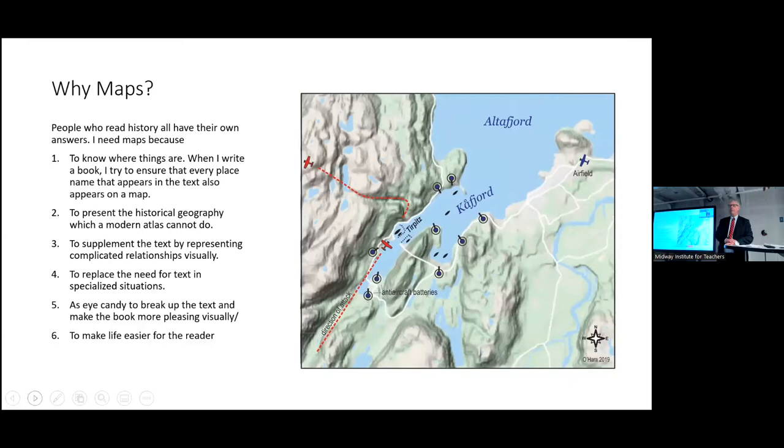Geography is the one basic fundamental of everything that we do that we kind of ignore because it's just there. For my own purposes as a reader, maps are really important because I like to know where things are. I have this obsession — maybe I'm different — but if you're reading complex movements of men and machines and materials over vast distances and you don't have a map, you're going to miss half the story. When I write a book I try to have every place name that appears in the book on a map somewhere in that book.